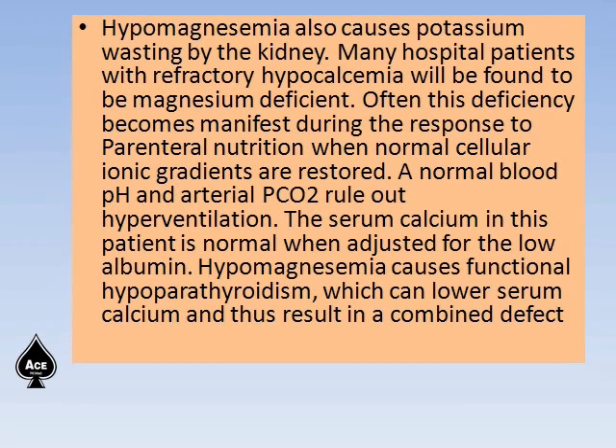A normal blood pH and arterial pCO2 rules out hyperventilation. Serum calcium in this patient is normal when adjusted for the low albumin. Hypomagnesemia causes functional hypoparathyroidism which can lower serum calcium and thus result in a combined defect.